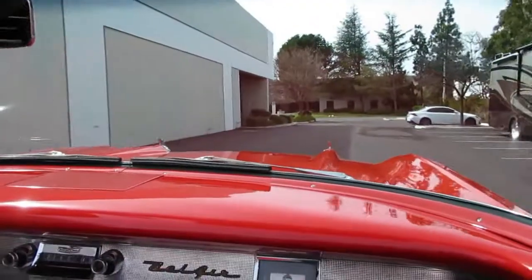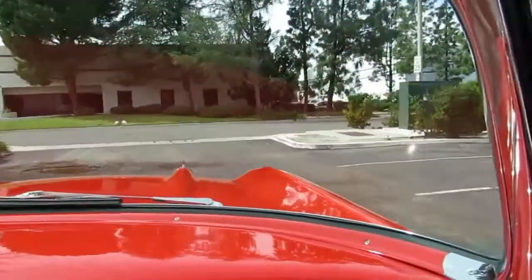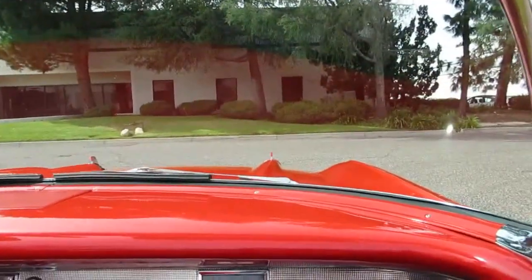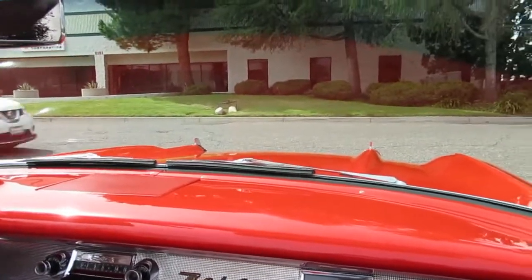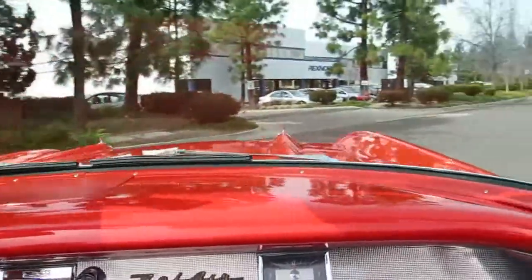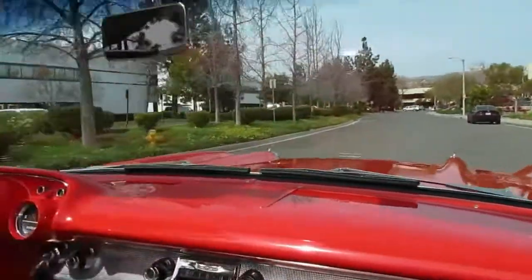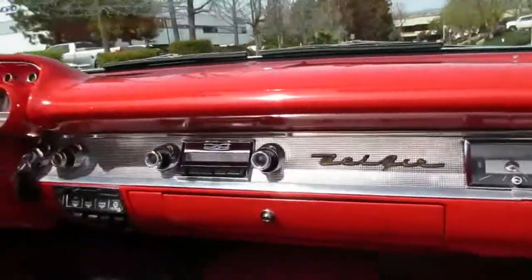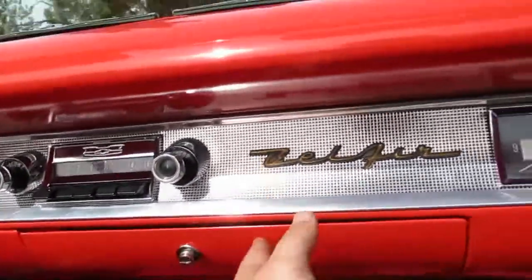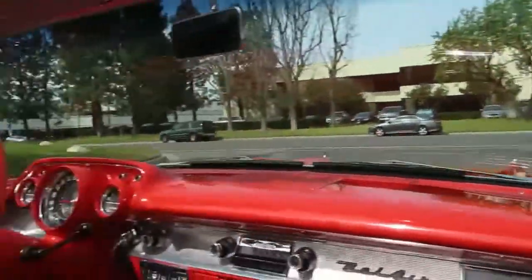Here we go, we're cruising in a 1957 Chevy Bel Air convertible — feel like a movie star driving this thing. It's rotisserie restored with the original engine and the power pack option. It's got an all-original interior, but it does have a custom Auto Sound stereo hidden in the glove box, which is kind of cool so you can listen to your oldies on your phone.